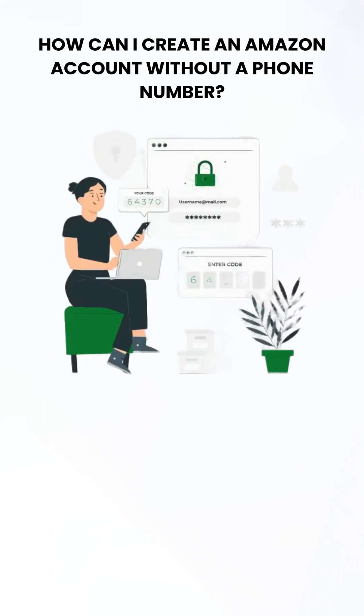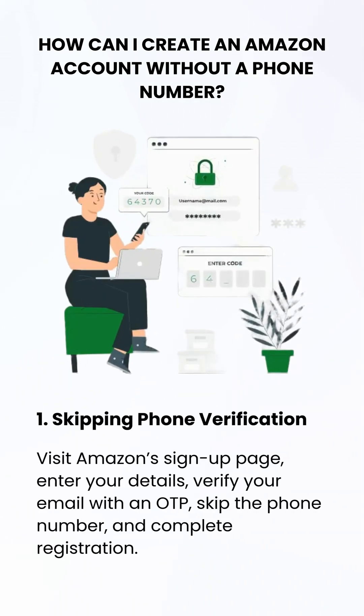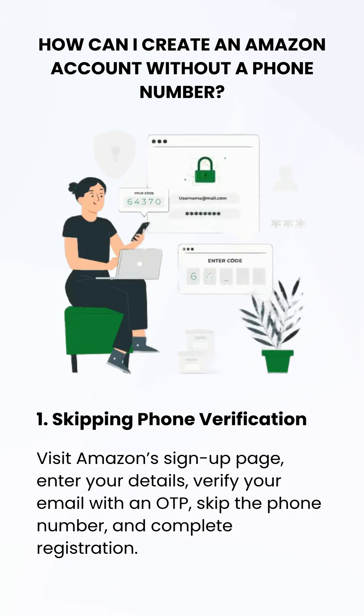How can I create an Amazon account without a phone number? Visit Amazon's sign-up page, enter your details, verify your email with an OTP, and skip the phone number to complete registration.